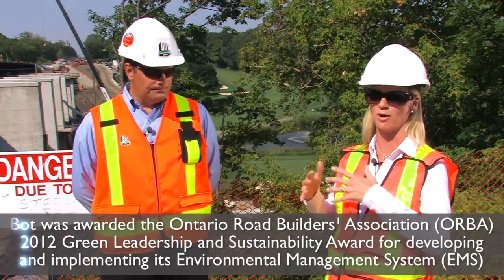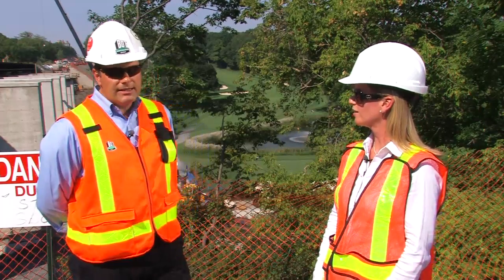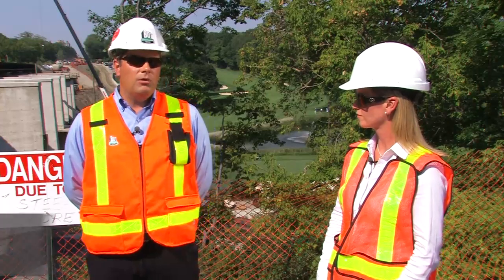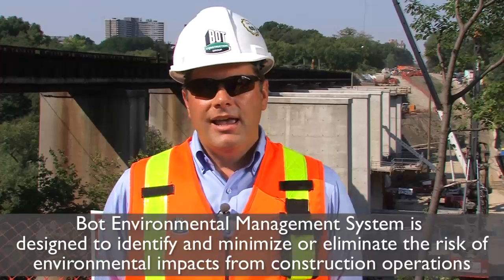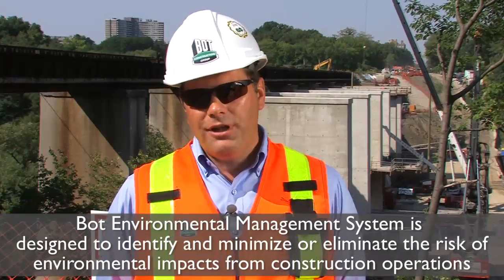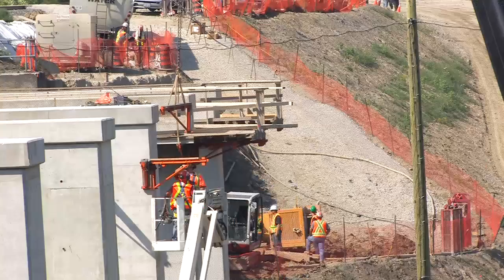Can you give us some examples of how that might impact the job site itself? What it's really done is taken the identification of environmental risks and put them at the front of the project. Traditionally, under an old system, it would be very reactionary — you would have an issue on a contract and you'd react to it. Well, now we're able to go into a project at the planning stages and tailor our operations and plan for significant environmental issues that potentially could arise.